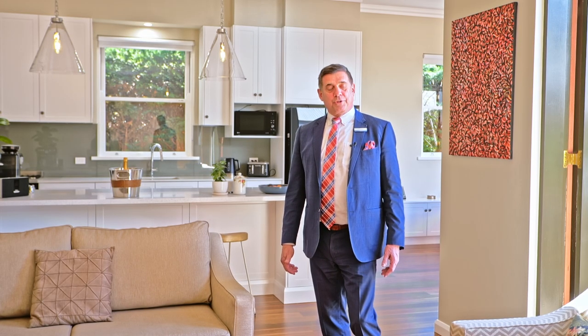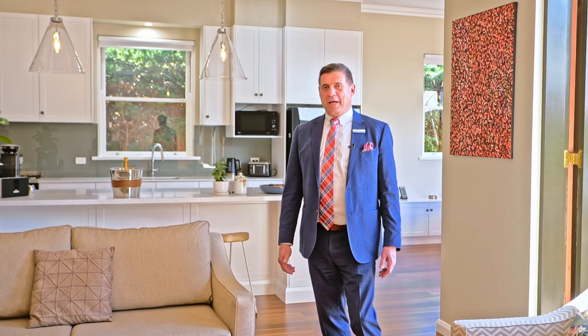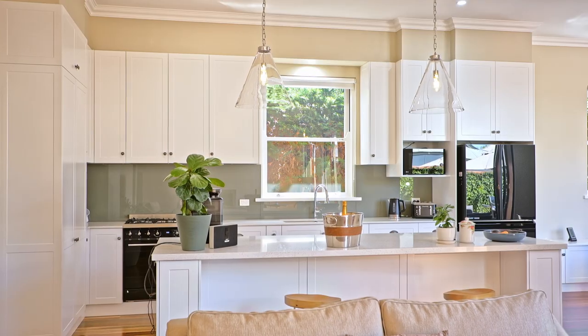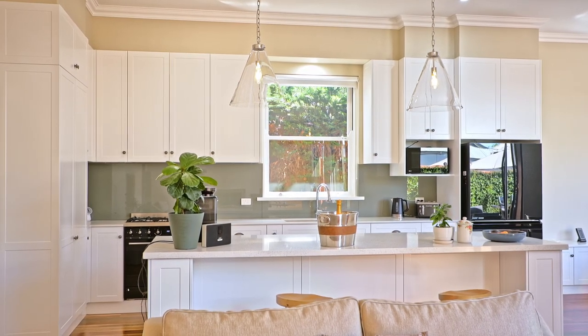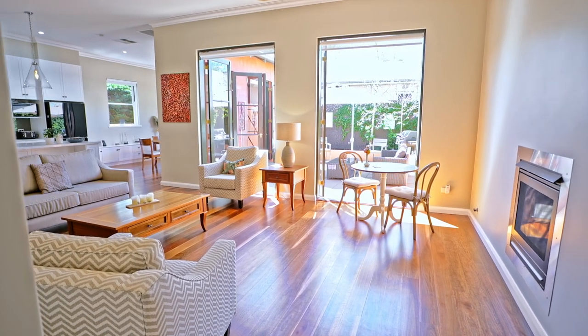I'm standing in the living room of 123 Morgan Street in Central Wagga. It is a beautiful, light-filled space with high ceilings, a wonderful gourmet kitchen behind me, and a generous dining room to the left. It also opens up to a wonderful alfresco area which captures all that natural sunlight, summer and winter.